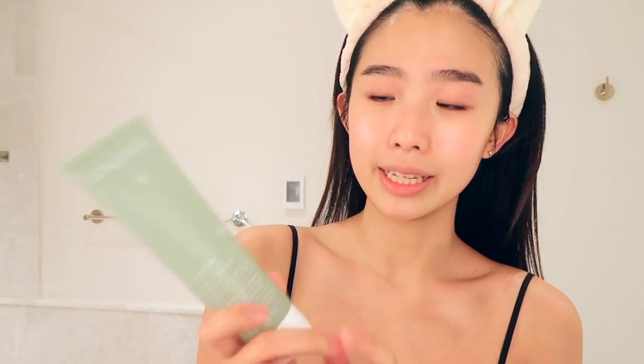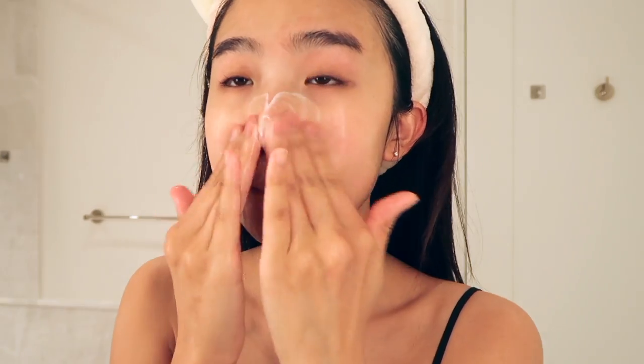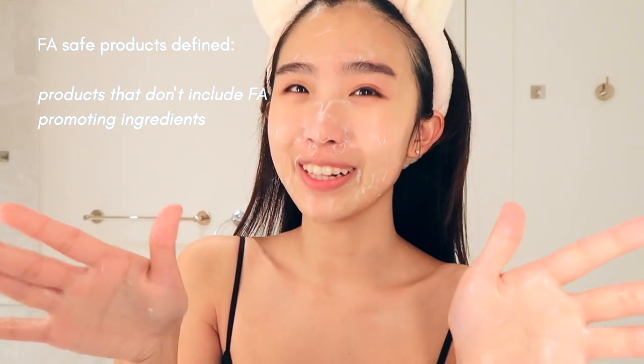Now my makeup's off. My eyes look so red — I think it's the lash serum I'm using, so that's why they look very red right now. I'm going in with the Caudalie cleanser as my second cleanse, and a second cleanse is supposed to be a water-based cleanser. This cleanser is fungal acne safe.